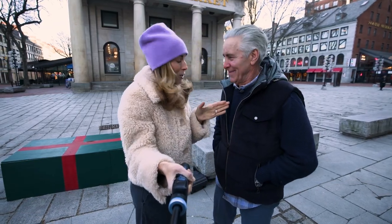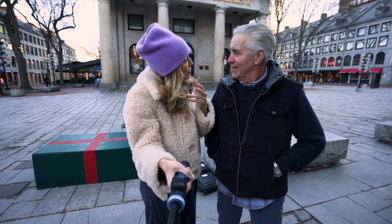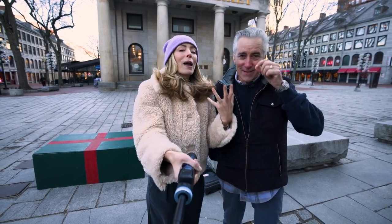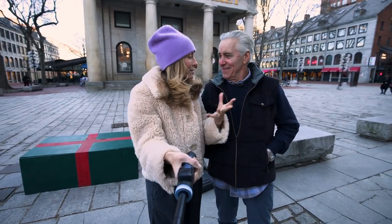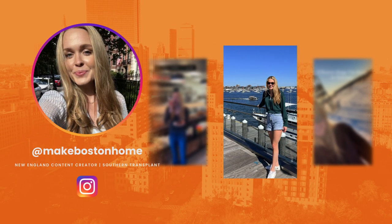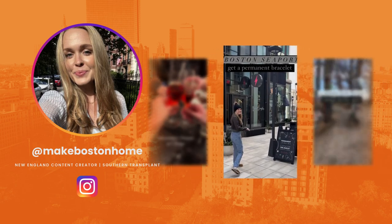And now it's time for our last hugster. Her name is Caroline. She's actually a southern transplant who moved up here in Boston. The way that she's learning the city is by telling beautiful stories on her social media. You can find her online at Make Boston Home and she's checking out some great spots for us. Take a look.